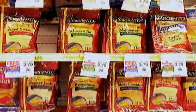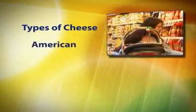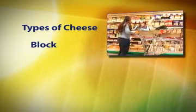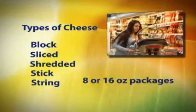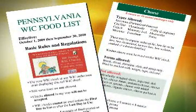Cheese can be a delicious part of a healthy diet. Many types of cheese from American to Swiss to Monterey Jack are available to WIC customers. Block, sliced, shredded, stick, and string cheese may only be purchased in 8 or 16 ounce packages. For a complete list of the types of cheeses you can purchase, please go to your WIC food list.